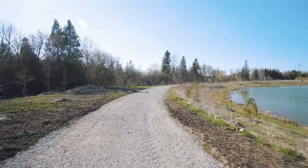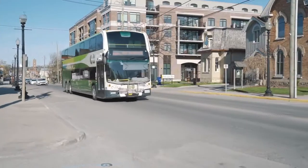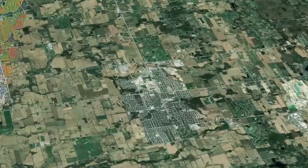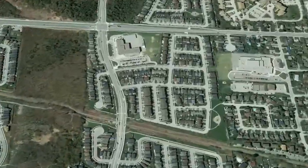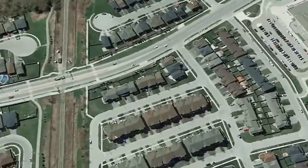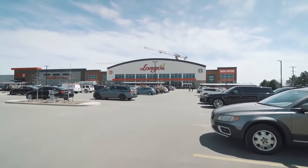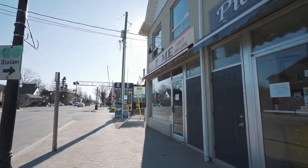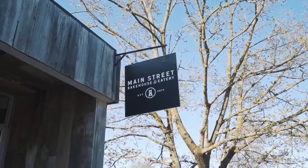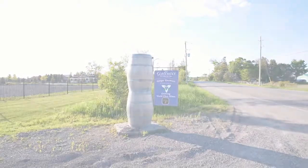Stouffville is country close to the city without sacrificing character and conveniences. It is a fantastic commuter town located within a 10 to 15 minute drive of Highway 407 and 404, and GO train service will have you in Union Station in less than an hour. This community has big box stores, chain restaurants, but also small local businesses, boutiques, bistros, coffee shops, and a thriving main street. Stouffville is also home to Gallucci Winery and award-winning golf courses.